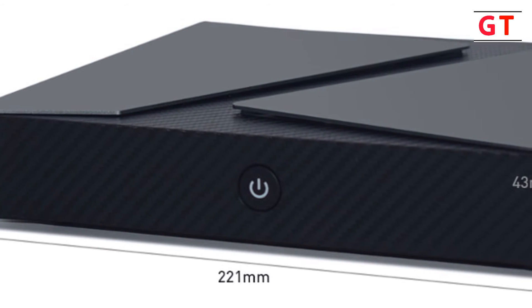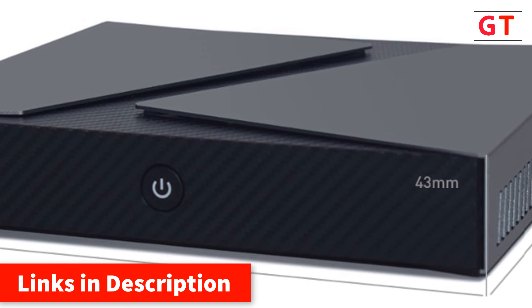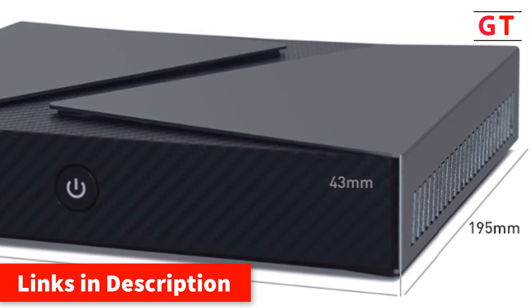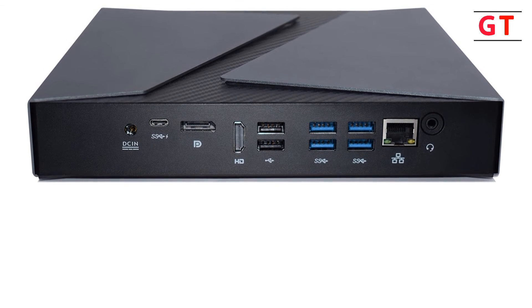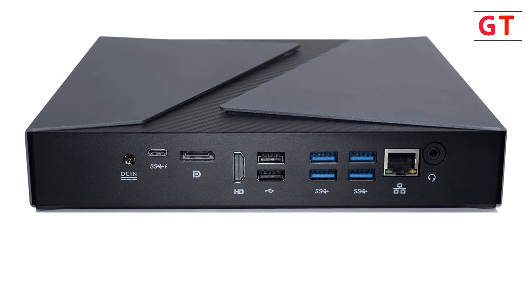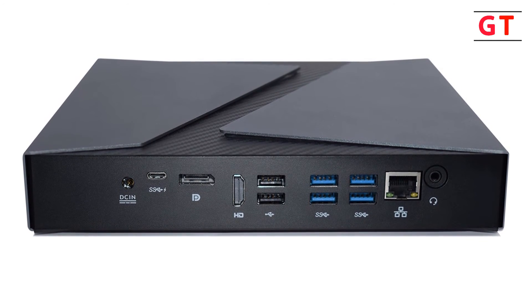Storage supports 1x M.2 2280 SATA/NVMe PCIe 3.0 x4 SSD plus 2.5-inch SATA HDD. USB: 4x USB 3.0, 2x USB 2.0, and 1x USB 3.1 Type-C. Shell is dark gray aluminum alloy with a full copper turbo cooler. Weight: 1.3 kg net, 2.5 kg gross. Dimensions: 222 x 195 x 39 mm. Power supply: 19V 120W.